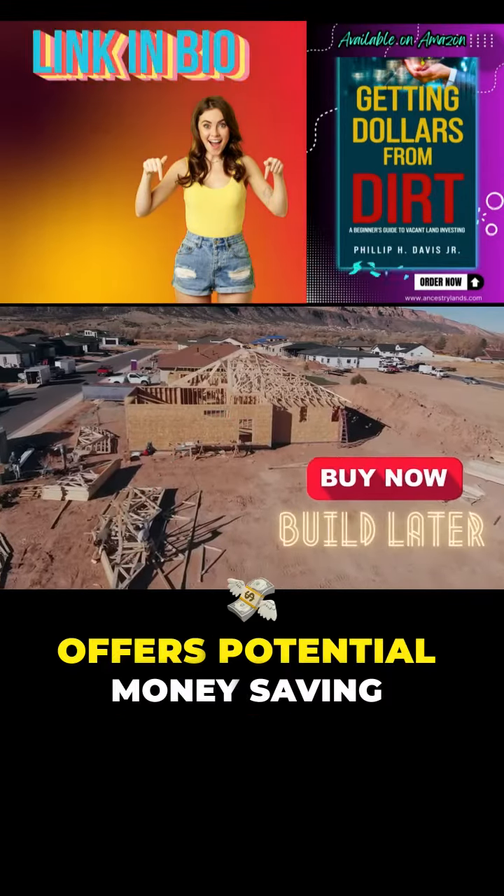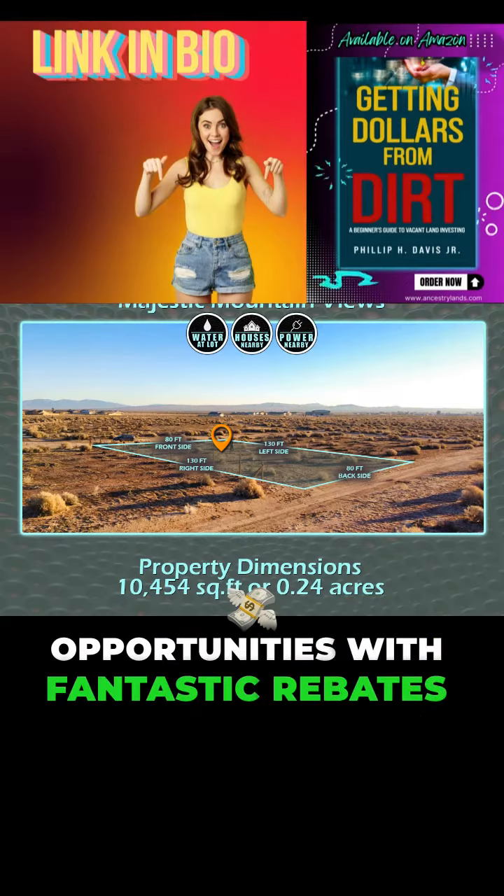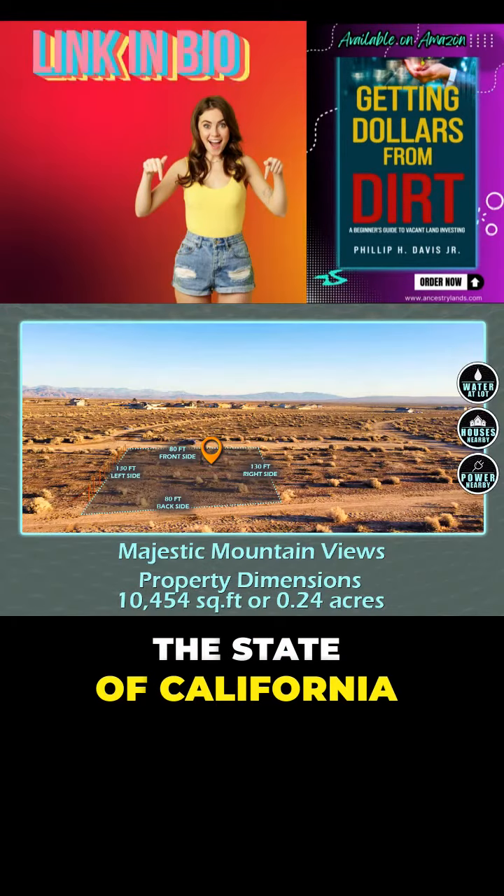Plus, the impressive solar score offers potential money-saving opportunities with fantastic rebates for solar programs from the state of California.